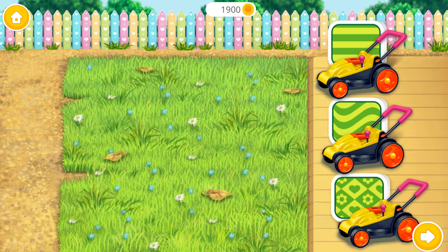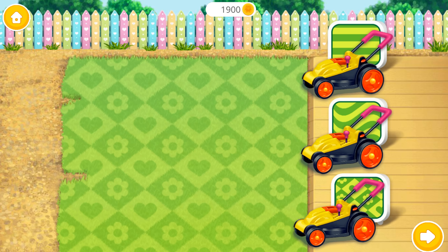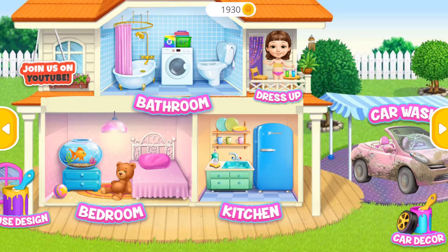We have a lot of work to do. Let's mow the yard. Yay! You are my best little helper. Thank you!